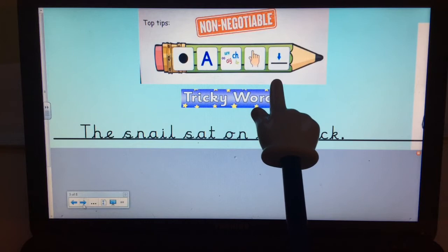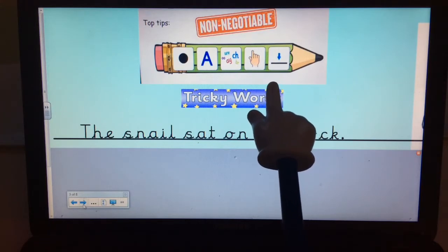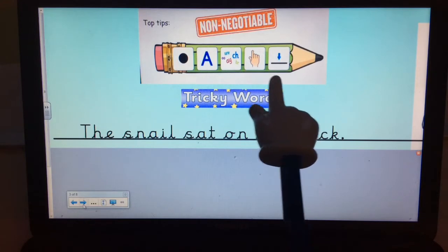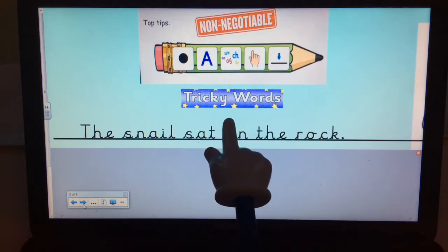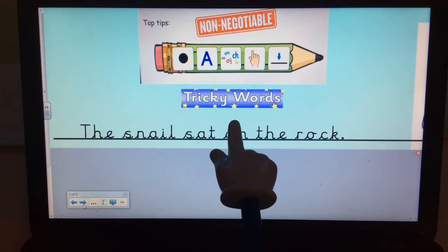We need finger spaces between each word, and we need to write on the line. It's lovely when you can use your cursive letter formation we're learning in school, where each letter starts on the line. I've added an extra one to remember too, which is tricky words or common exception words. There's a list of words we'd really love you to be able to read and write by the end of Year One, so if you can spell some of those correctly in your writing, that's a really good thing.